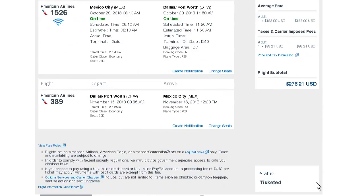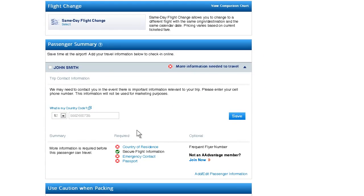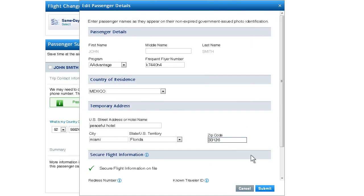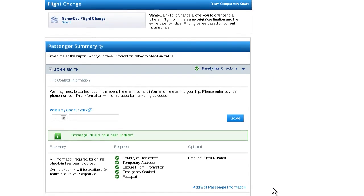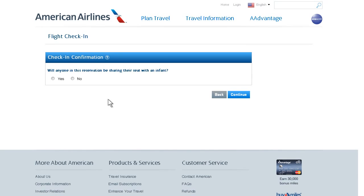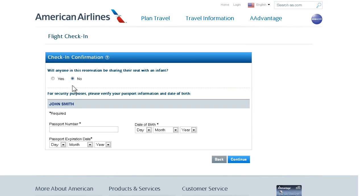Next, complete the passenger summary by entering your phone number and providing the required passenger information. Indicate whether or not you're traveling with an infant and confirm your passport information and date of birth.